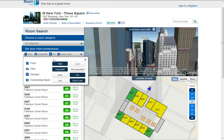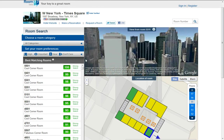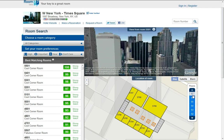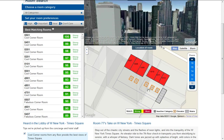You can set how important things are to you — floor high, view important, elevator near, connecting room don't care. As you can see on the top floor, 57, there are orange rooms. On the bottom you have a key showing strong views, okay views, and red meaning weak views. Let's start from the bottom floor, 10.